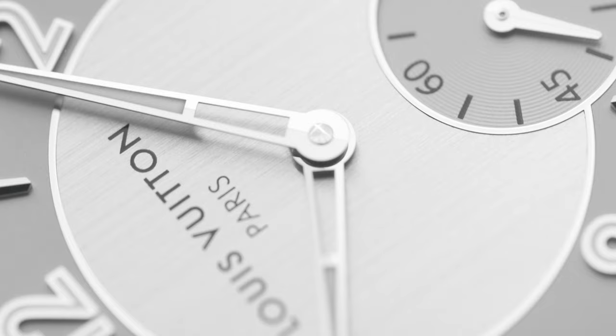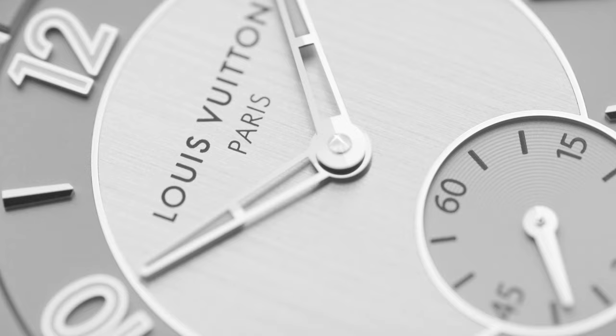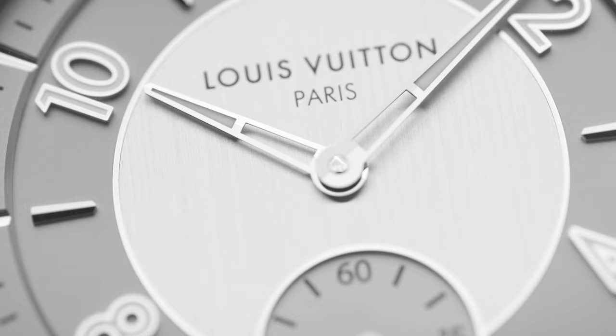I really enjoyed my time with the Louis Vuitton Tambour — it was a great watch that I did not expect to like as much as I did. The dial is very plain, but plain in a very aesthetically pleasing way. If you want to check out the watch in detail, there's a link below. Let me know in the comments what you think, and also your thoughts on luxury fashion houses getting into watchmaking. For more pictures, head over to Instagram.